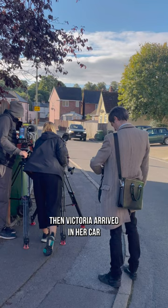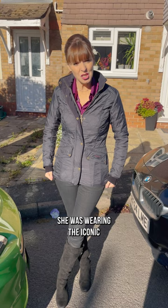Then Victoria arrived in her car. After micing her up we did an outfit check — she was wearing the iconic It's Muted Dog look.